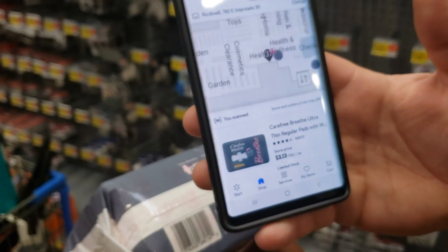He's gonna scan it. $3.13, y'all! $3.13! So I only got two of those. Let me turn my buggy. And then we found this cast iron round pan right here.